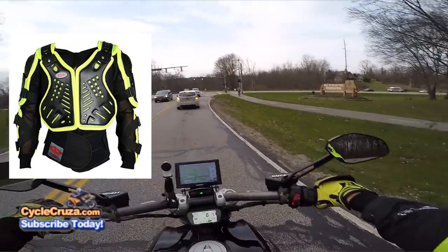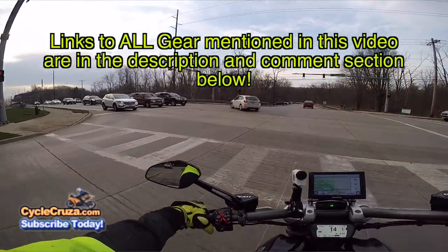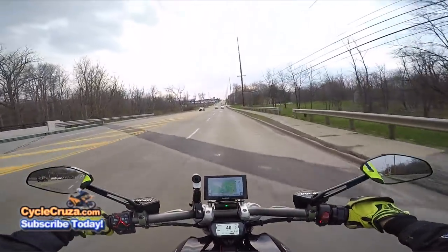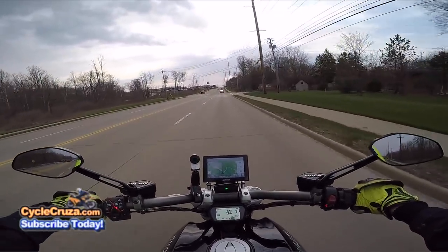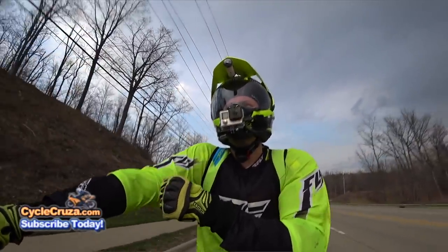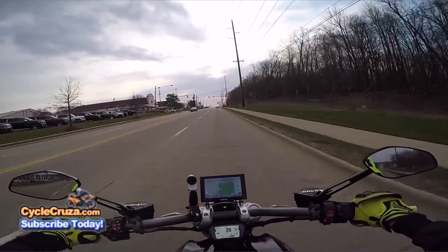They do have a high-vis version of this jacket that outlines the center part with high-vis. I'll include a link to all this stuff in the description and comment section, or go to my website cyclecruzer.com and click the menu tab 'My Gear' for current links. This jacket flows a ton of air — it's like wearing nothing, even with the jersey on top, which I wear for high-vis appeal to be seen on the streets.